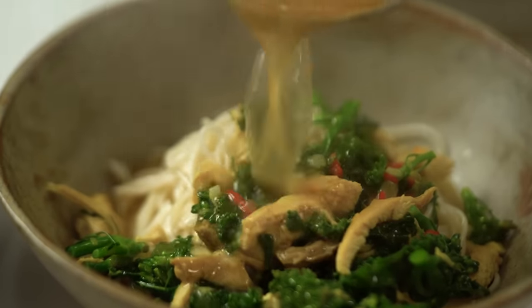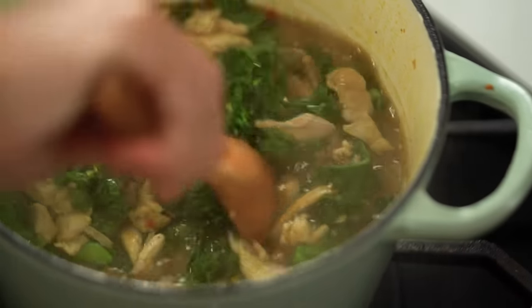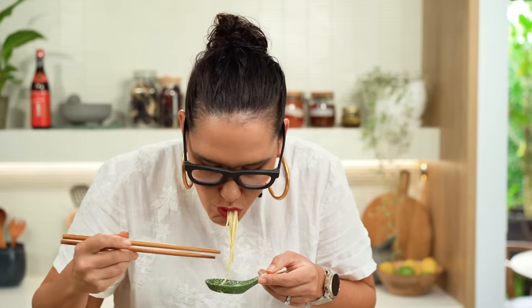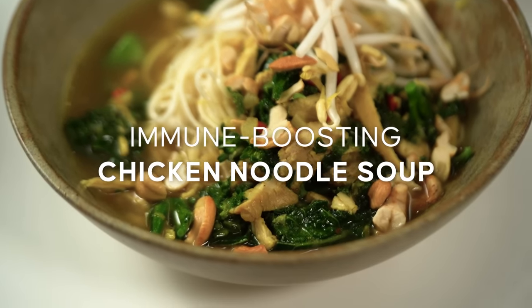Ultra comforting, steamy chicken broth packed with so many really cool immune boosting ingredients, this soup is giving you one big healthy hug. It's my immune boosting chicken noodle soup.